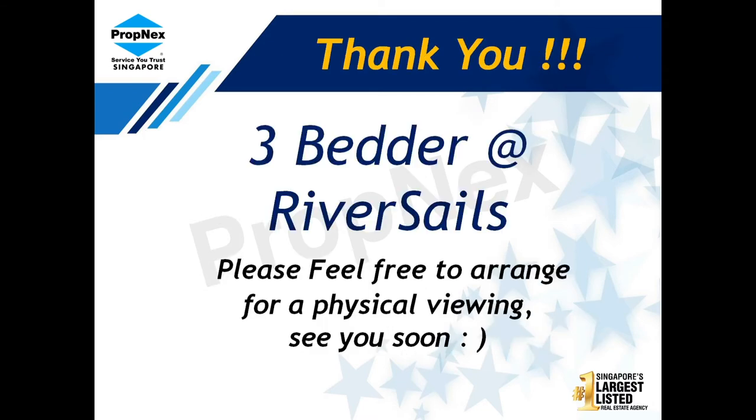It is ideal for HDB upgraders who want a good-sized unit at an affordable entry price, asking below 1,000 PSF. Don't miss this opportunity if you are thinking of upgrading to a bigger unit or intend to cross over from HDB. Give me a call for a viewing and I will see you soon.